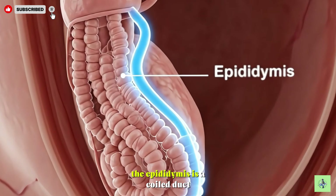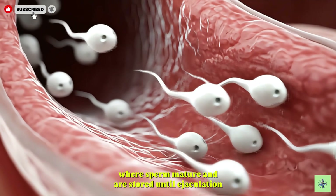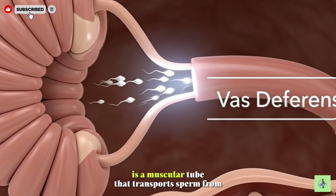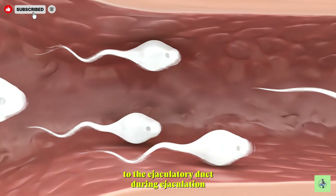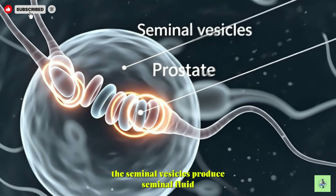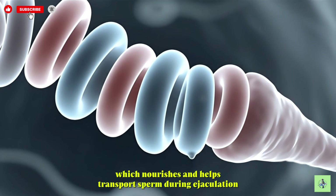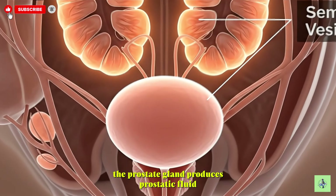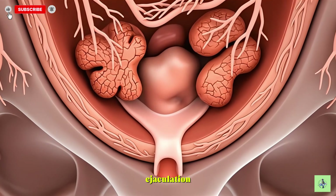The epididymis is a coiled duct where sperm mature and are stored until ejaculation. The vas deferens is a muscular tube that transports sperm from the epididymis to the ejaculatory duct during ejaculation. The seminal vesicles produce seminal fluid, which nourishes and helps transport sperm. The prostate gland produces prostatic fluid, which nourishes sperm and helps form semen during ejaculation.